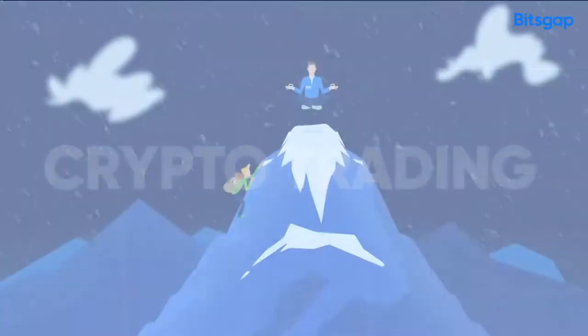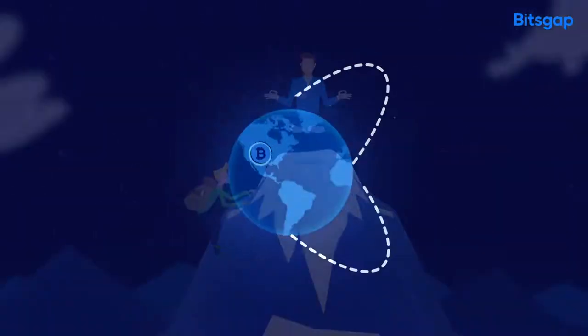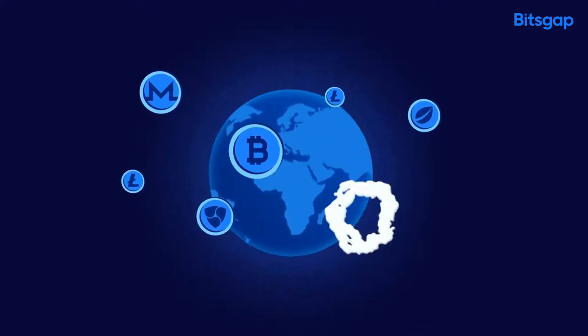Trading and managing crypto can be complicated. Doesn't matter if you are a pro trader or a beginner. With thousands of coins and hundreds of exchanges that are hard to follow, there are so many missed opportunities.